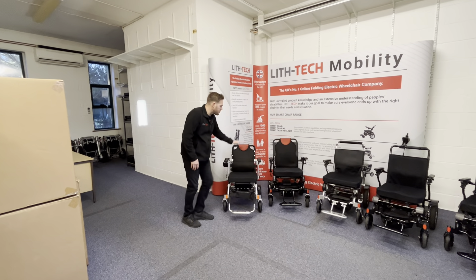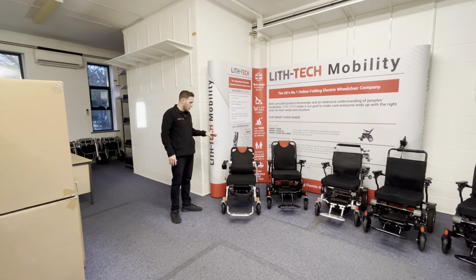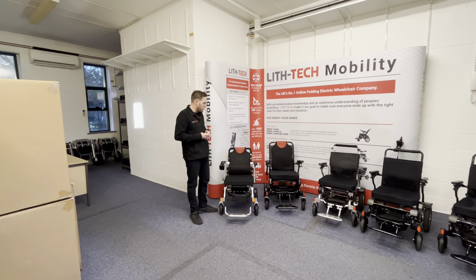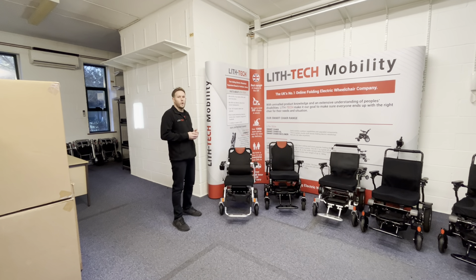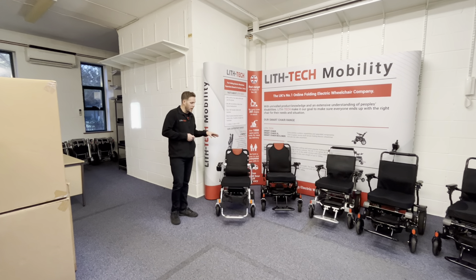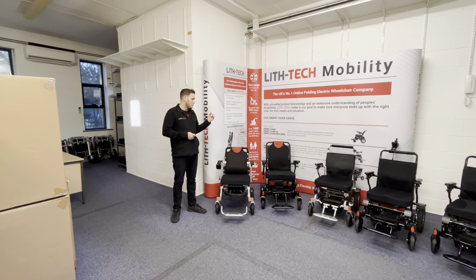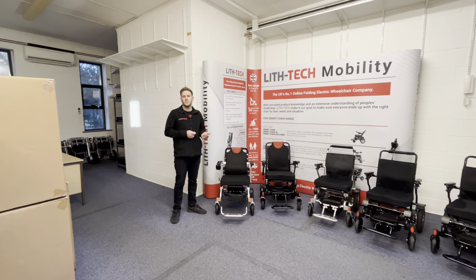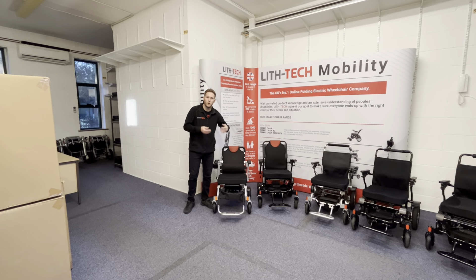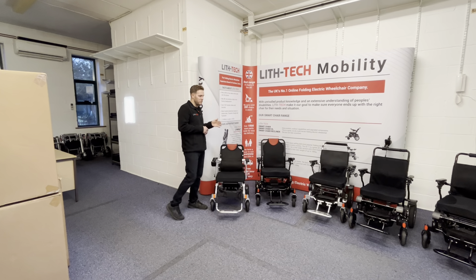We've got the Compact here and the Compact Plus — these are our lightweight models and the two we're keeping as our lightweight models. The Compact is our smallest chair; it's actually the world's smallest folding compact wheelchair. When it folds up, it folds into a very small cube, weighs 21 kilos with batteries and 19 without. The use case for this chair is mainly around the home, care homes, supermarkets, shopping centres, beach promenades and things like that. It's capable enough to go out into town, but where it's very narrow with small wheels and weighs very little, if you're coming across lots of harsh terrain and cambers, it's going to be harder because it's not really built for that.